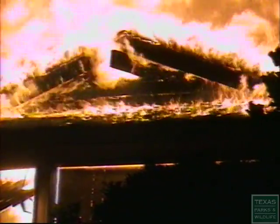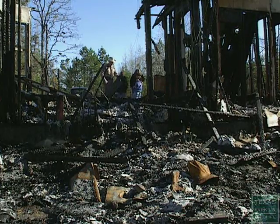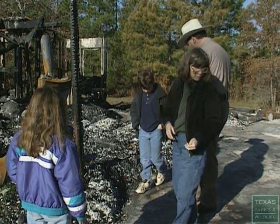Fire can destroy lives and property. It can destroy hopes and dreams. This was the dining room here, and we're standing in the kitchen, which is where the fire started.